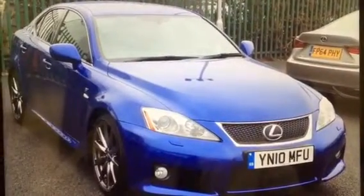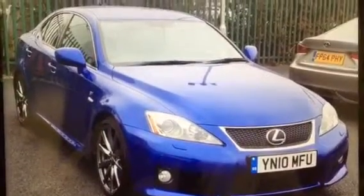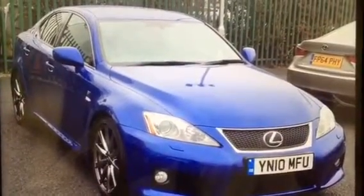Good afternoon Mr Singh, this is the ISF you inquired about. It has two previous owners, has full service history, would come with 12 months MOT and as you asked about the tax it would not unfortunately, that is £500 though.